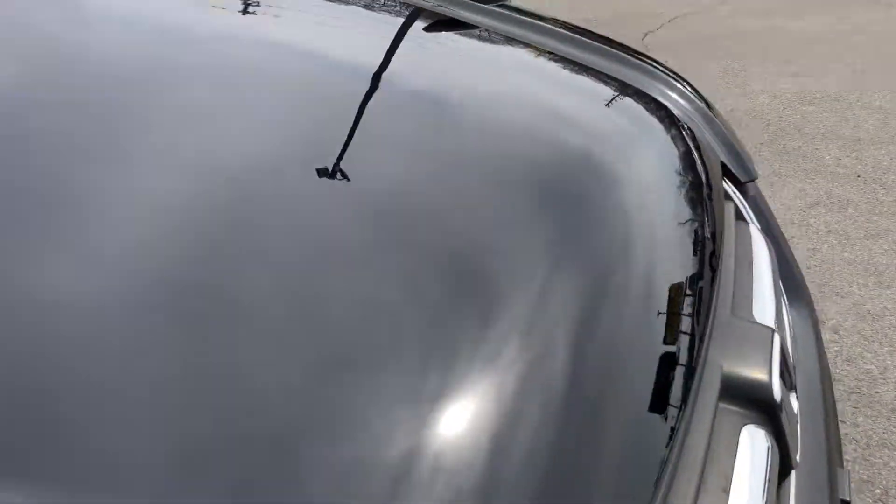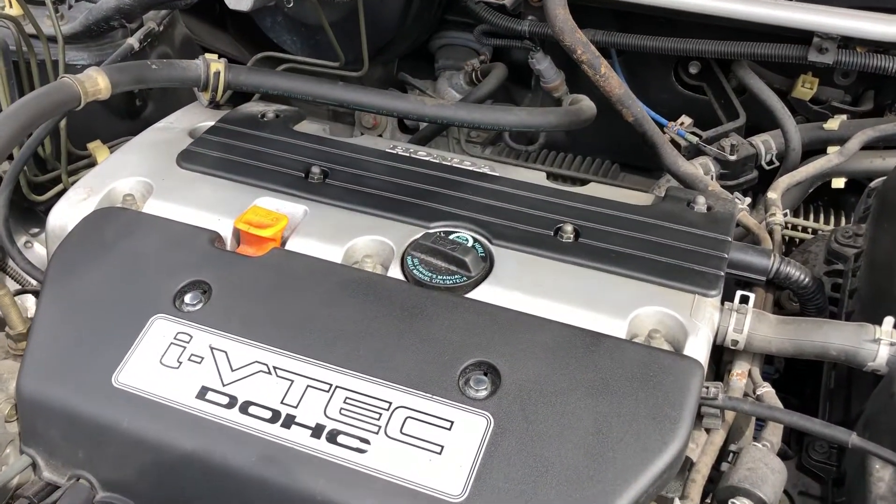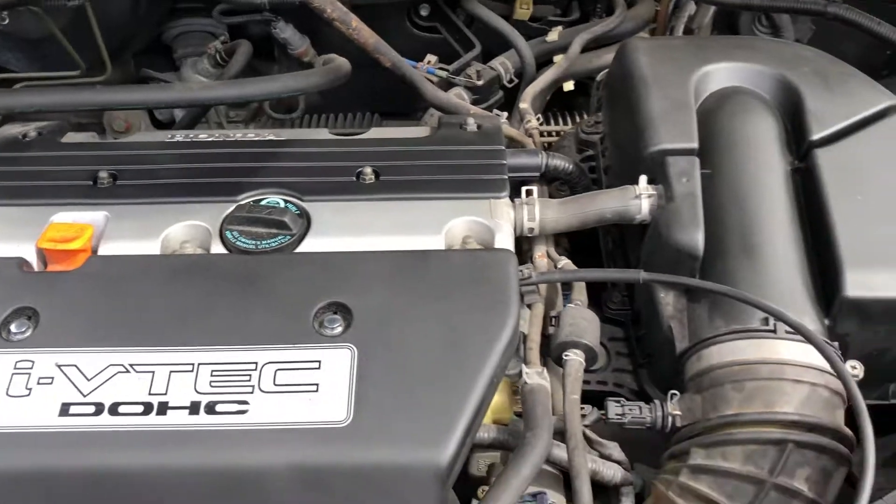It's a K20 — i-VTEC dual overhead cam. VTEC's on the exhaust side.